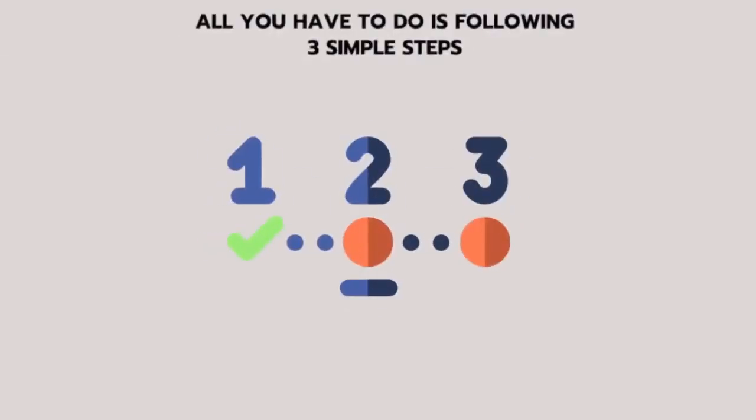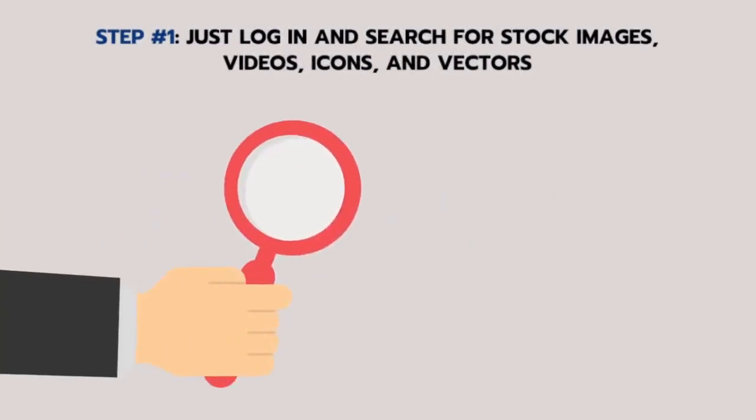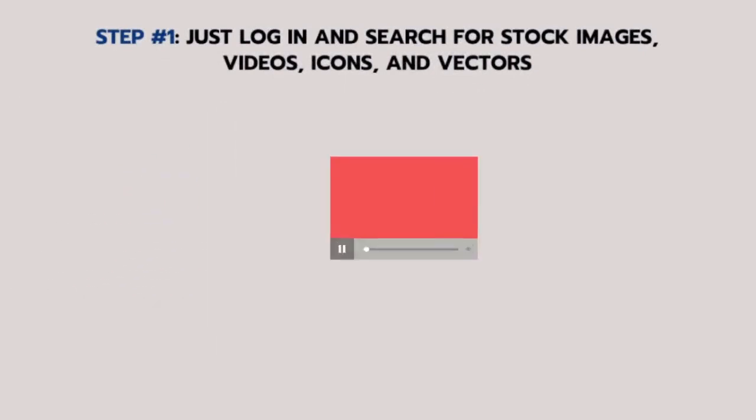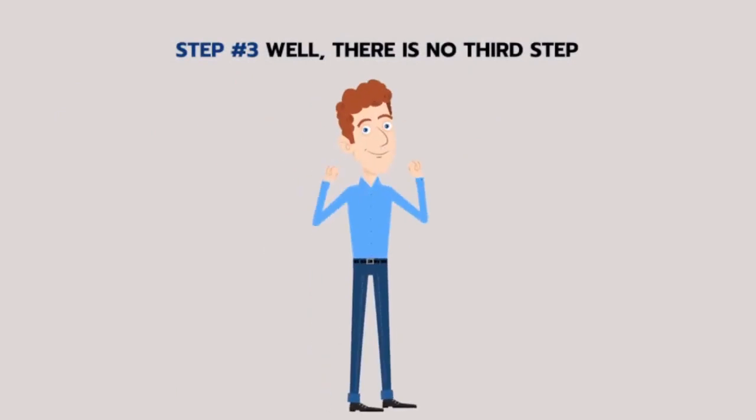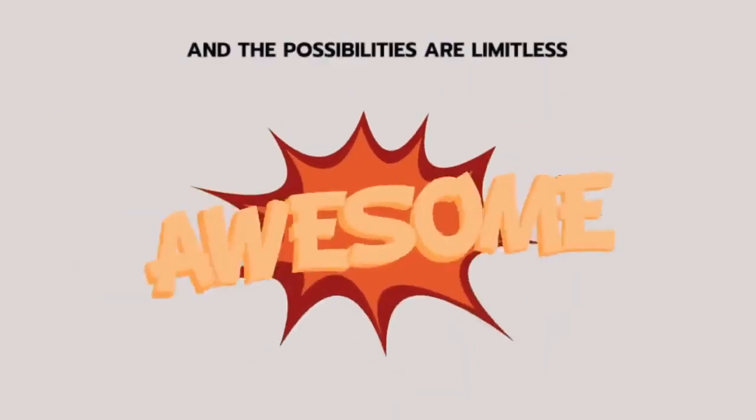All you have to do is follow three simple steps. Step one: just log in and search for stock images, videos, icons and vectors. Step two: select the preferred size and format and download. Step three? Well, there is no third step. And the possibilities are limitless.